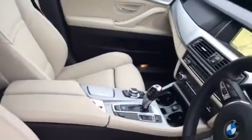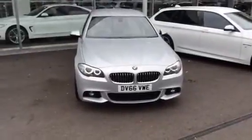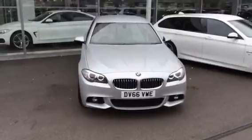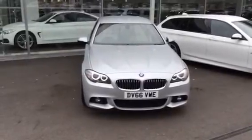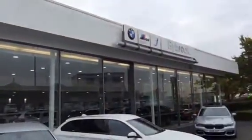This car is currently one of our pre-registered vehicles which means it has a saving of £7,870 off it. If you wish to review this vehicle or any others we have here in stock, feel free to pop in or give us a call on 01743 467 467.